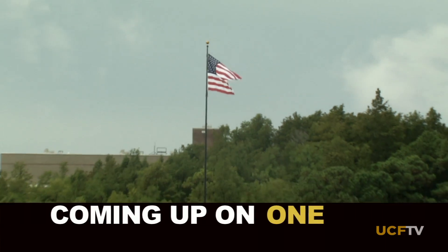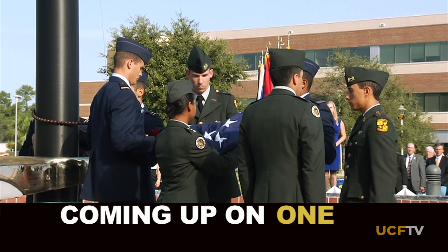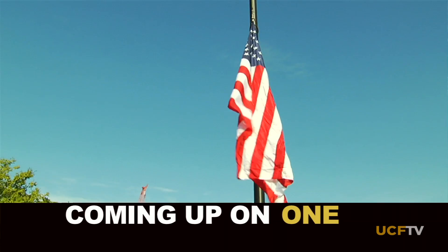Coming up on ONE, we'll meet a young woman who's making sure that we remember and honor the men and women serving our country.